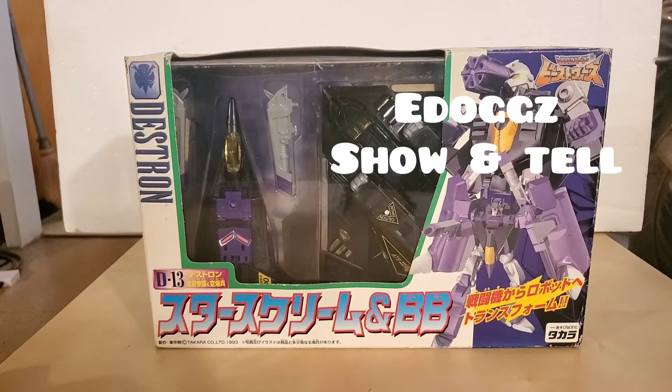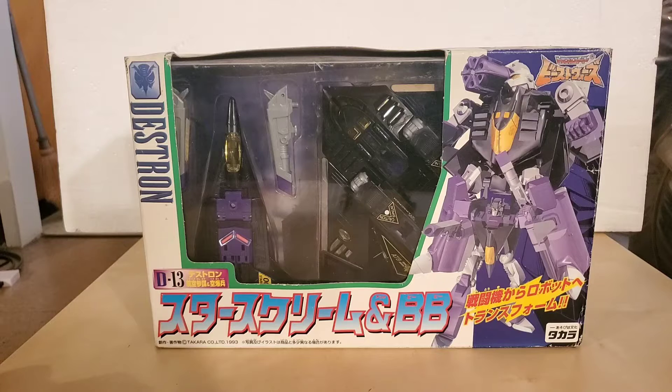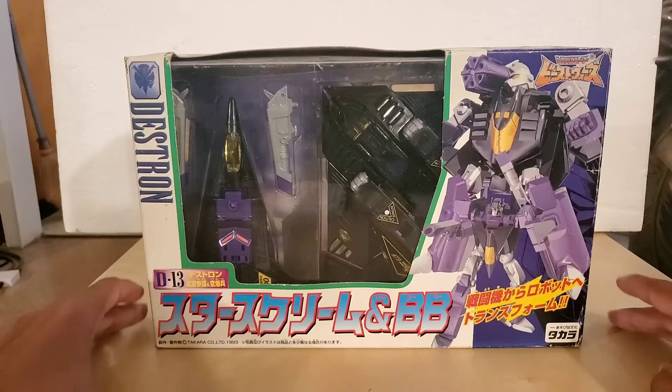Hello everyone, my name is E-Dogs and welcome to this channel. Today we're going to be doing a show-and-tell piece on the Beast Wars 2nd Destrons D13 Smokescreen and BB. This piece was made by Takara in 1993.